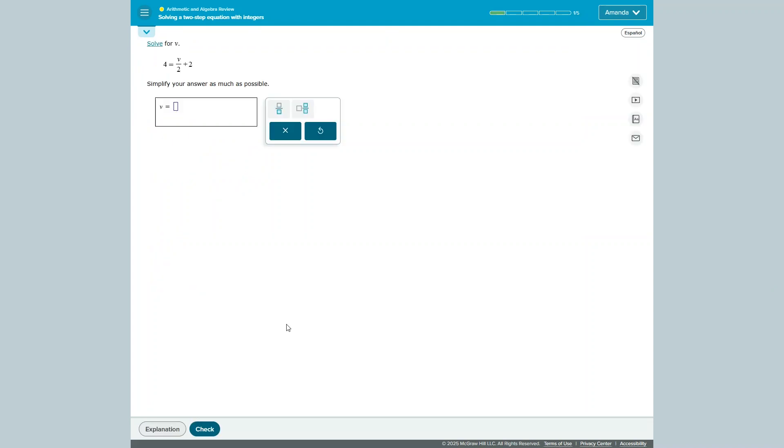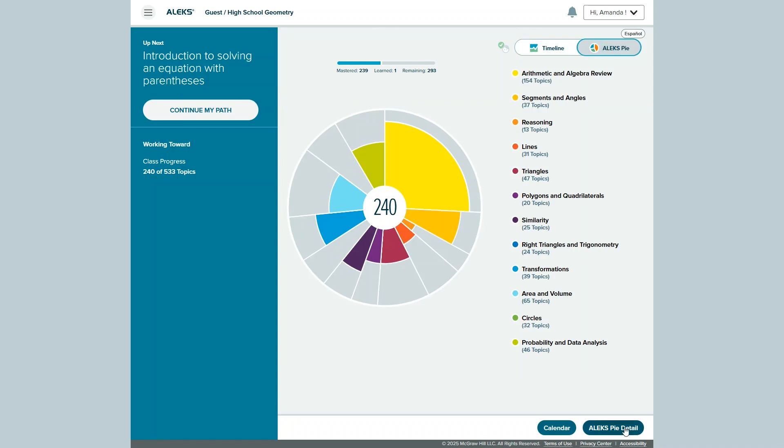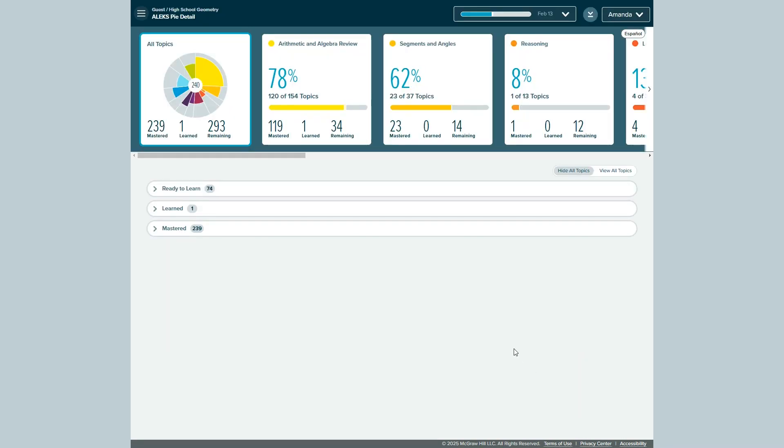If you struggle with a concept, you'll have lots of explanations to help you understand and get it right. I really love the way it shows you your progress through the course — you can see how many topics you've mastered in each category and how many you still need to work on. You can get a free trial of the ALEKS math program with just your email address. After that, you can purchase the program for $19.95 a month, or save money by purchasing a three-month, six-month, or full-year membership up front.